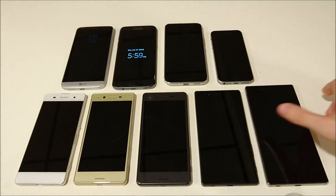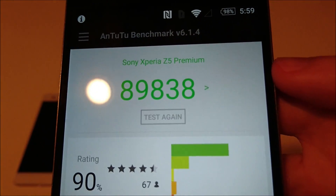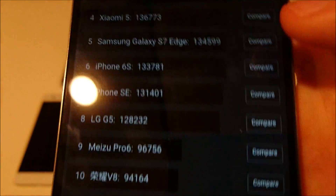Seventh place is the Xperia Z5 Premium. This came out last year with a score of 89,000 — almost 90,000 — running a Snapdragon 810 with three gigabytes of RAM.